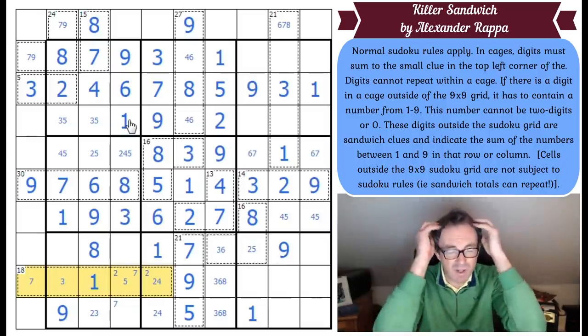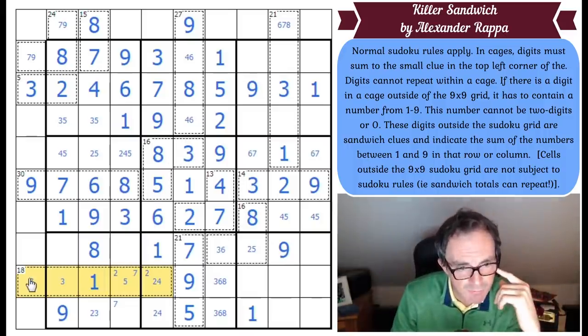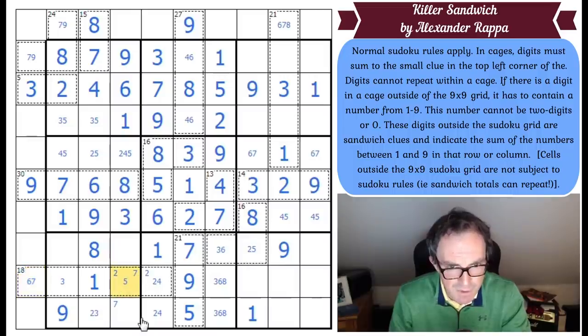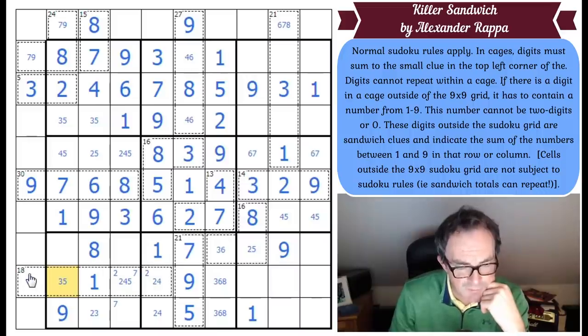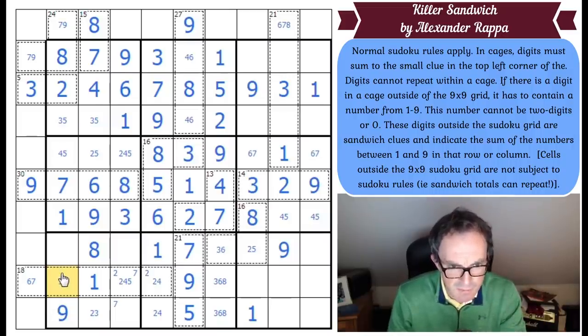If this is 6, this would be a 2 or a 4 — and that would be a 5. So at least we get a 3, 5 pair. Those are the options for the 18 cage — and that does at least give us a 3, 5 pair here which forces this to be a 4. This square is now known as well — that's got to be a 6. Now that should be helpful. This can't be a 5 now — it would add up to 11. So we now know this is a 3, which means this adds up to 9. This becomes a 7, which makes that one a 4, that one a 6. This is a 5, this is a 3.